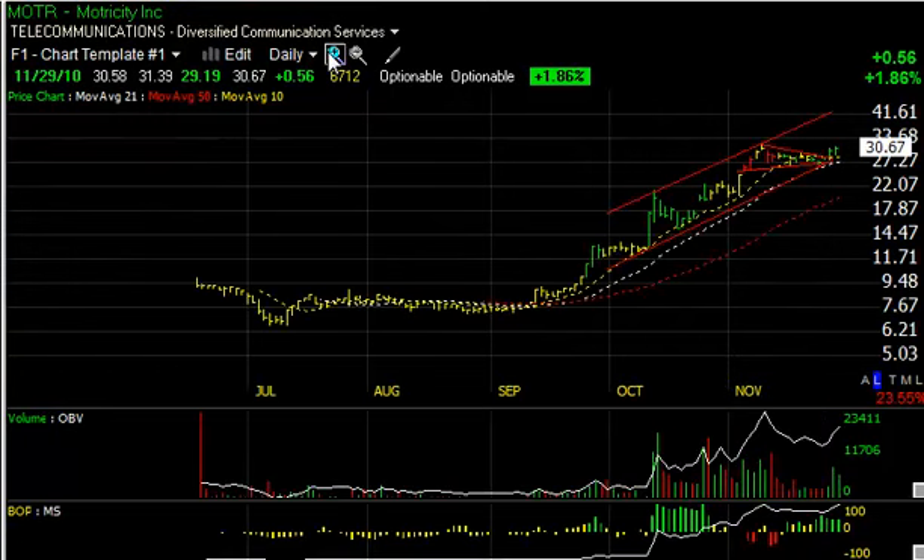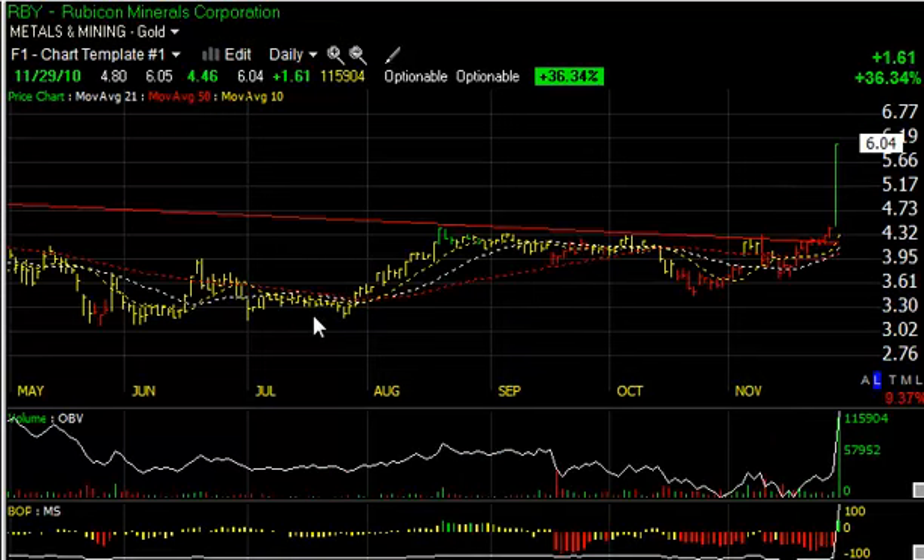Motricity has a very strong pattern since the September lows, when the stock was trading under eight. Here it is over 30, and the stock is just coming out of a coil that could indicate higher levels, perhaps in the high 30s to low 40s. We'll set that as our trading target.